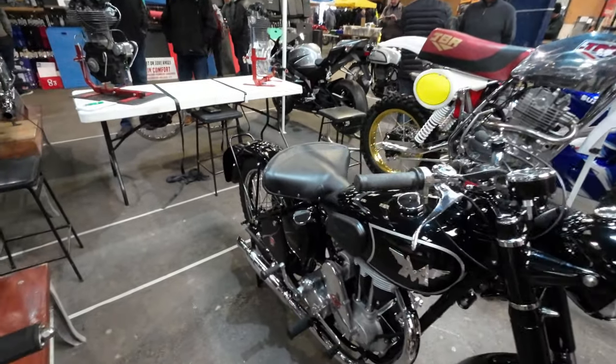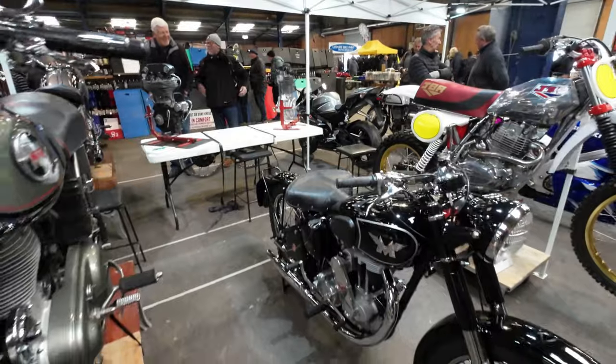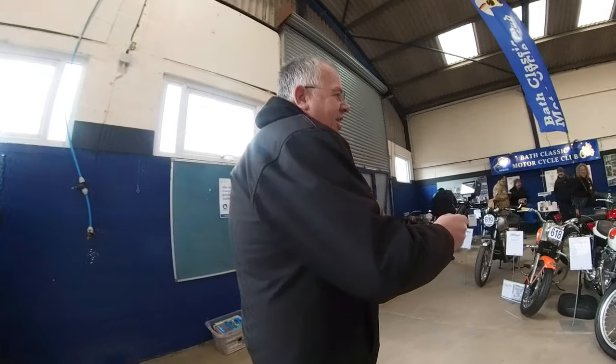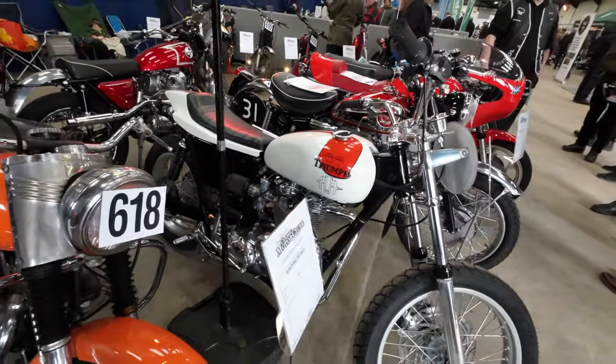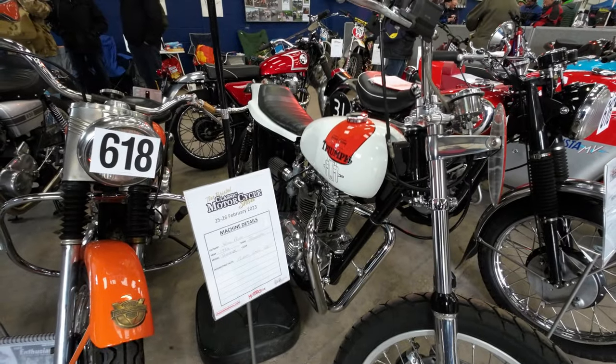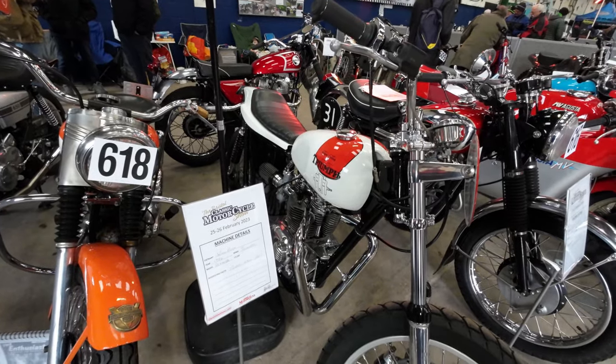Hey, I could cope with that! Your bottom would fit on that, wouldn't it? Yeah, I'd like that. Guys, it is literally freezing this morning. With the Triumph - a Trucker from 1964.